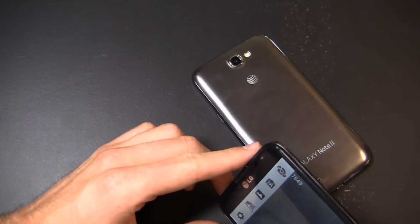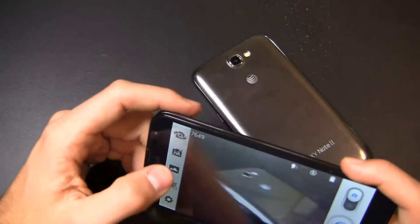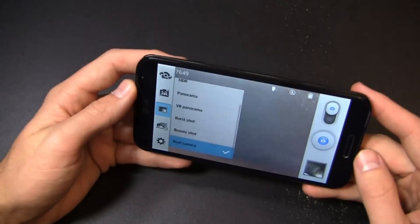Camera image quality looks pretty good — 13 megapixel shooter, pretty decent all around on this device. It focuses in pretty well on the Galaxy Note 2 here. Of course you've got settings including HDR, panorama, VR panorama, burst shot, beauty shot, and then dual camera as well.